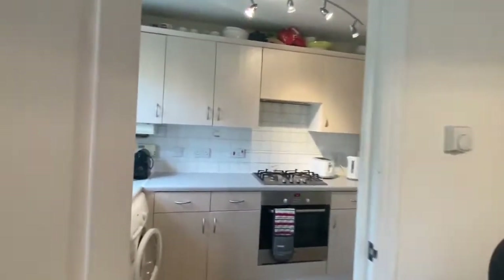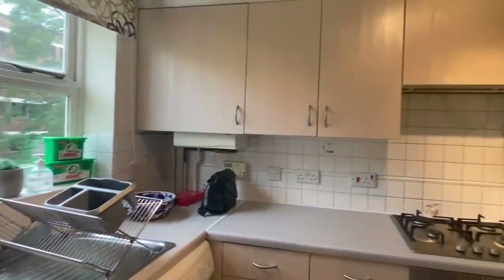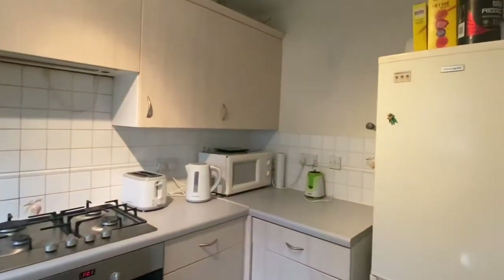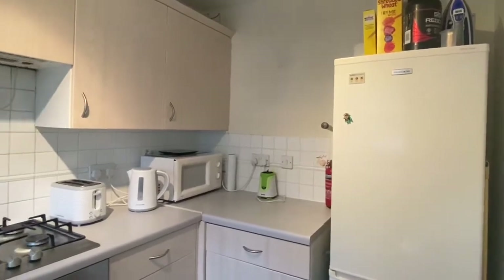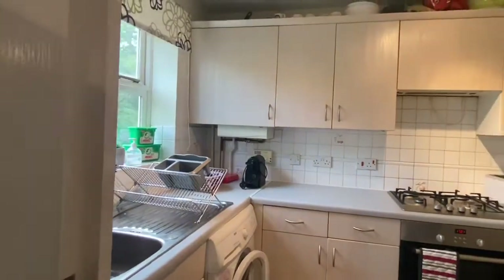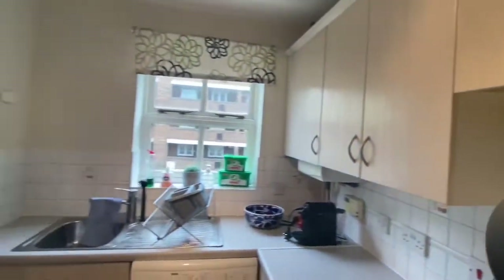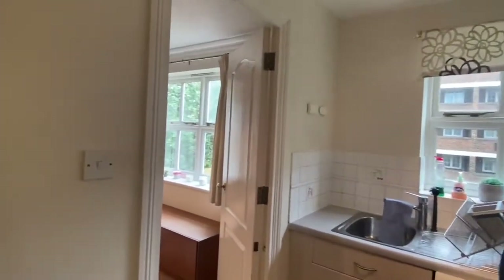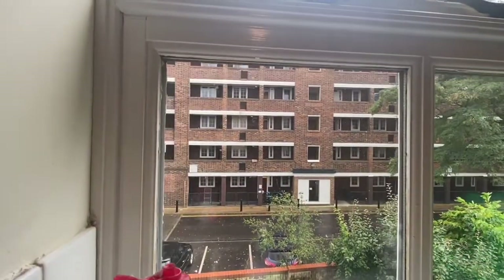Let's have a look at the kitchen. So this is the kitchen space here. You can tell you've got space for a large fridge freezer as well as a washing machine in here. Just turning around so you can get a quick pan of the whole room. The kitchen also has the same view as the living room space.